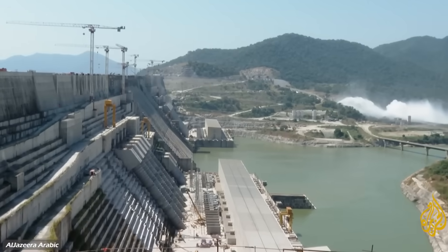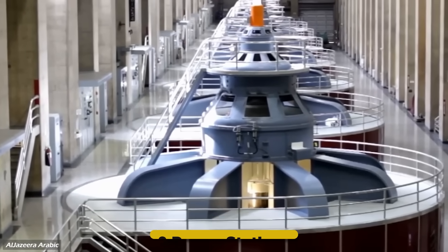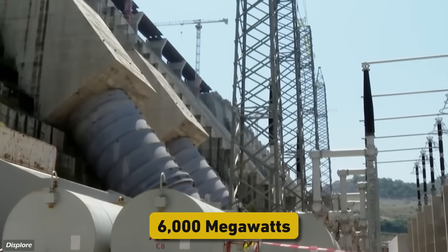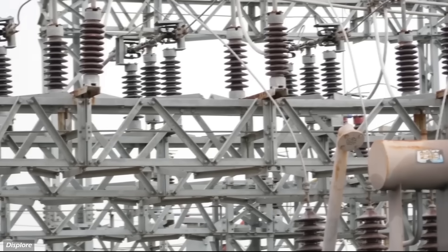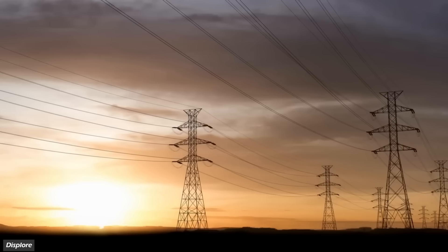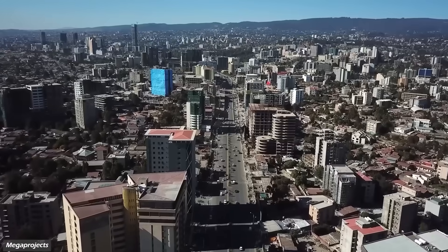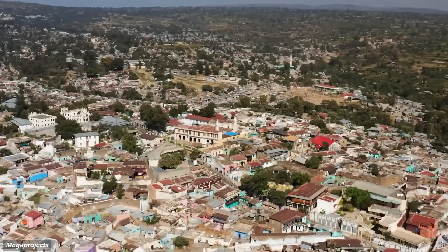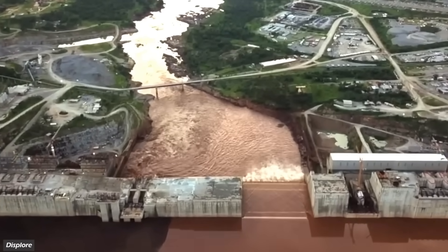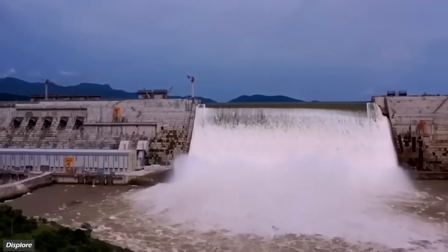But it isn't just about size — it's about power. Equipped with 13 Francis turbines housed in two power stations on either side of the dam, this dam will generate over 6,000 megawatts of electricity annually. That's enough to more than double Ethiopia's current energy output and make it one of Africa's largest electricity producers. For Ethiopia, a country where over half the population lacks access to electricity, this project is a lifeline. It promises to electrify homes, power industries, and lift millions out of poverty.